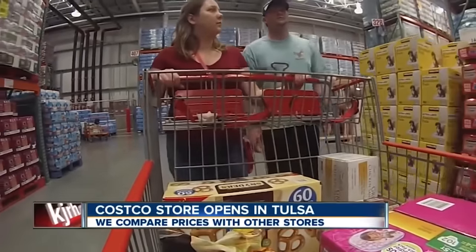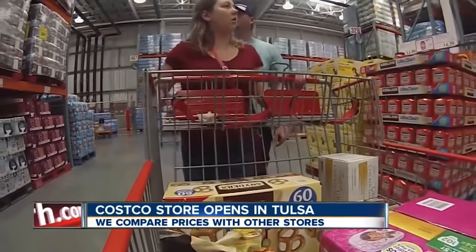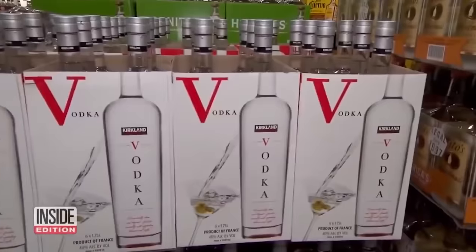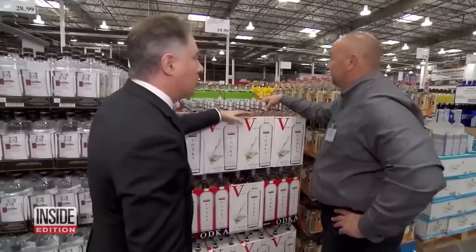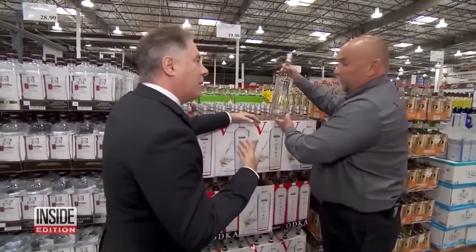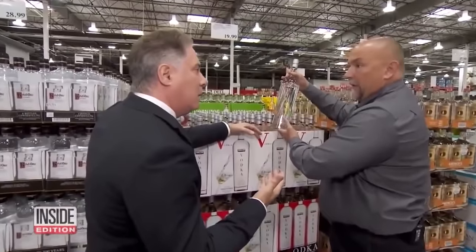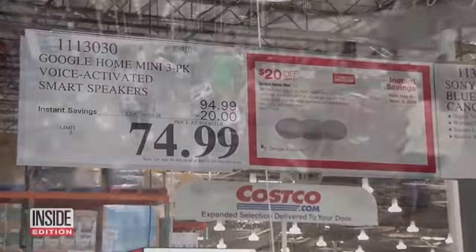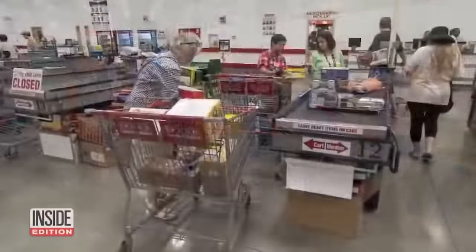The store brand has beaten Oscar Mayer in the bacon game, is one of the few imported oils that met international and U.S. standards, and has even bested Grey Goose vodka more than once in blind taste tests. Even Kirkland batteries, though they might not last as long, come out ahead thanks to the value provided by the low price. In other words, don't be a brand snob — you could end up paying more for an inferior product.